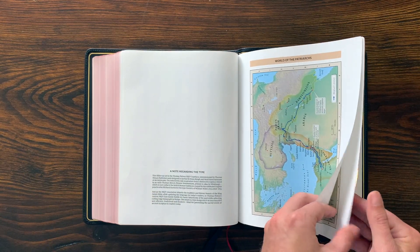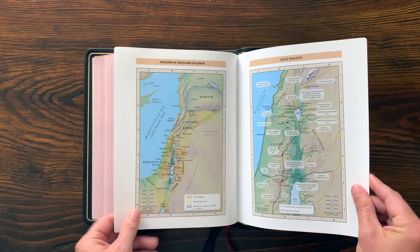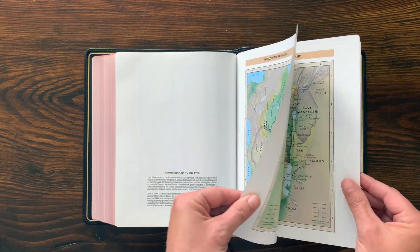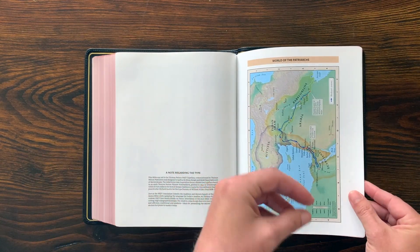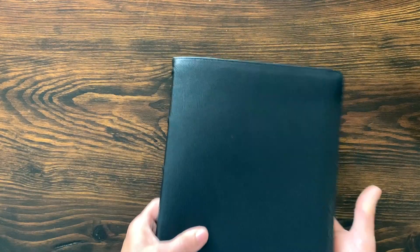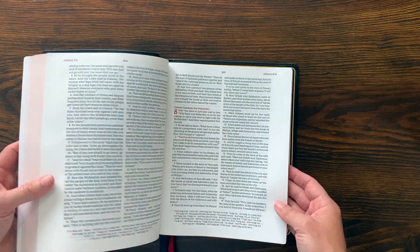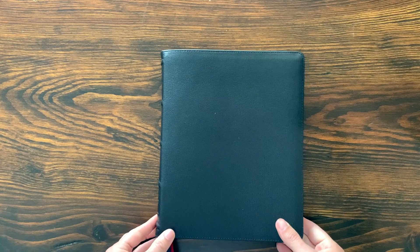Then Bible maps. I could be wrong, but the map pages feel slightly thin and glossy — maybe a little thinner than the Bible paper. That's really the only thing Thomas Nelson needs to upgrade in my opinion: even doing the same maps on Bible paper would be really sharp. But overall, I'm very impressed with this Bible. It's big, it's bold, it has a large print font, it looks great from top to bottom, feels very nice, very premium. This is an impressive, impressive Bible.